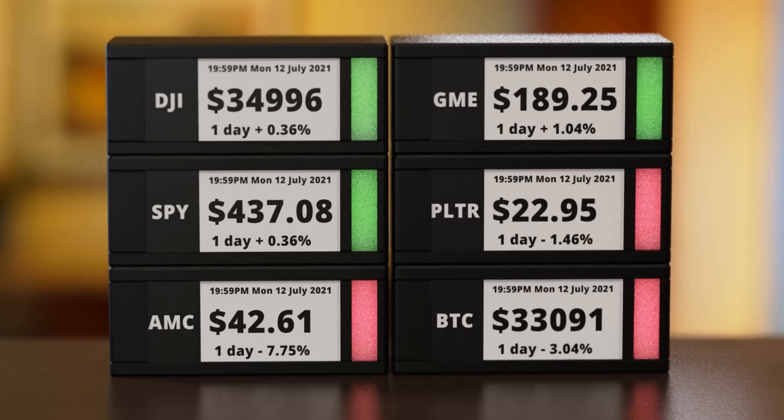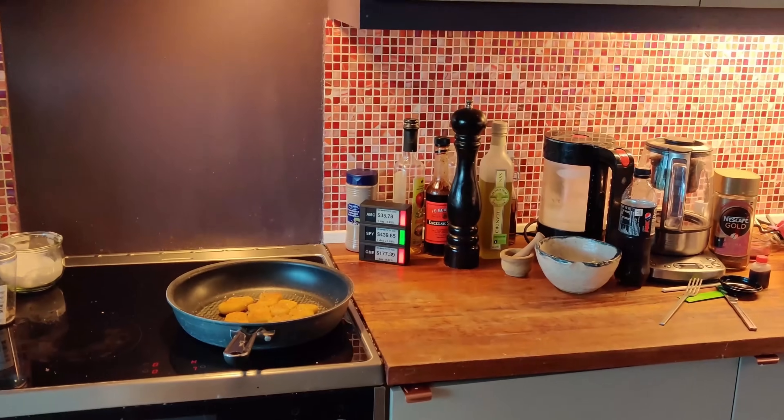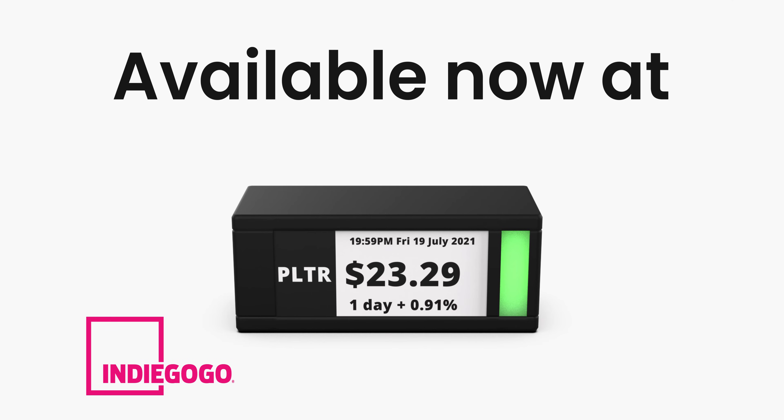Now you can build out your portfolio physically — get creative. And if you really want that slice of Wall Street, enable the opening bell function. Ticker Meter is available now on Indiegogo.